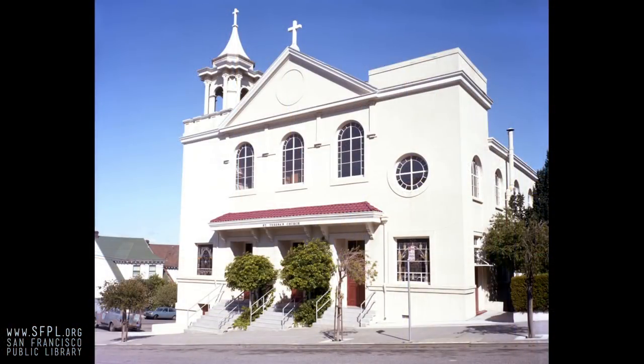St. Teresa's Church was originally down on the flats at 20th and 3rd Street. They had a small building, and most of their parishioners had moved to the hill, so they eventually built the church up on the hill. They also had a school on Pennsylvania Street, but when they built the freeway it caused all kinds of damage to the school and eventually they had to abandon it. There's a whole history of this church moving about five or six different places.